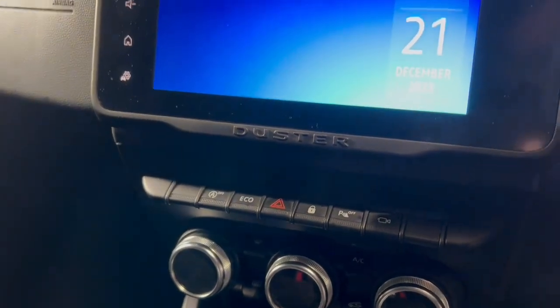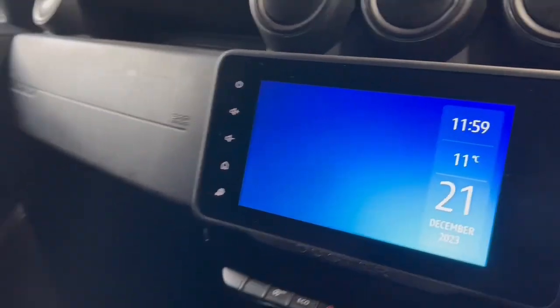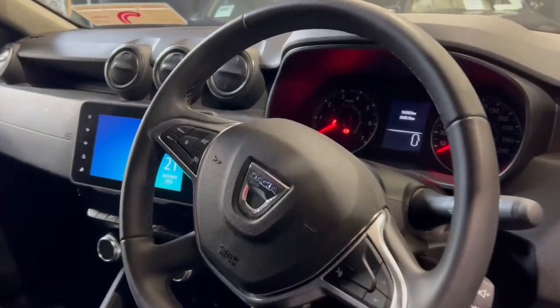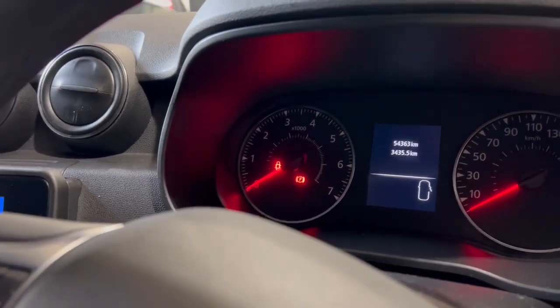You have different driving modes and you can independently view your rear camera when needed. You do get the large screen display with Apple CarPlay and Android Auto. On the steering wheel you have multi-function controls for the cruise control, a dial for controlling your radio and multimedia system, and you get a nice analog dash display.